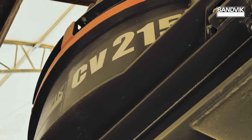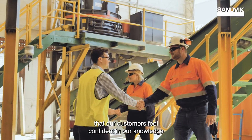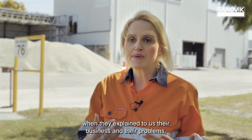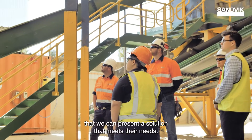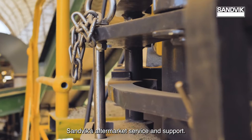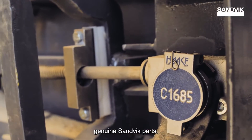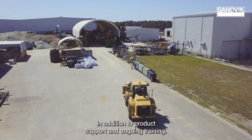We want to make sure that our customers feel confident in our knowledge, and that when they explain their business and their problems to us, we can present a solution that meets their needs. Envirosand is able to access all of Sandvik's aftermarket service and support — process and product optimization, genuine Sandvik parts, product support, and ongoing training.